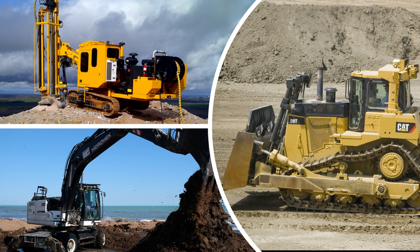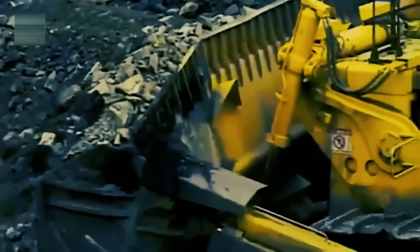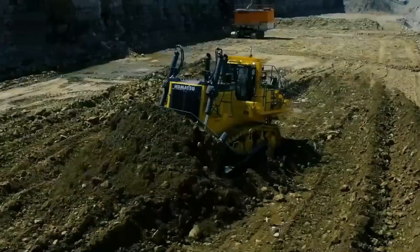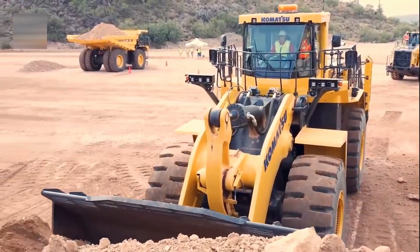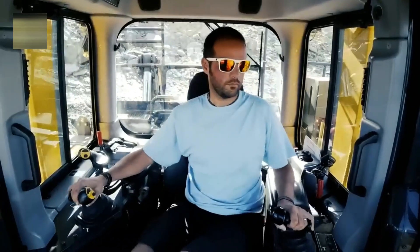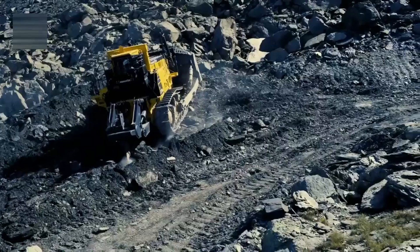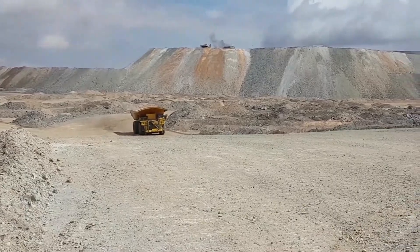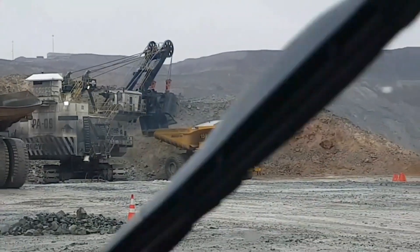Heavy machinery including bulldozers, drills, and excavators are used to remove the soil and rock on top of the ores, exposing the desired mineral ore. However, it does have some drawbacks — the major issue caused by surface mining is habitat disruption and soil erosion. Despite these drawbacks, surface mining remains a crucial source of extracting essential resources such as iron.